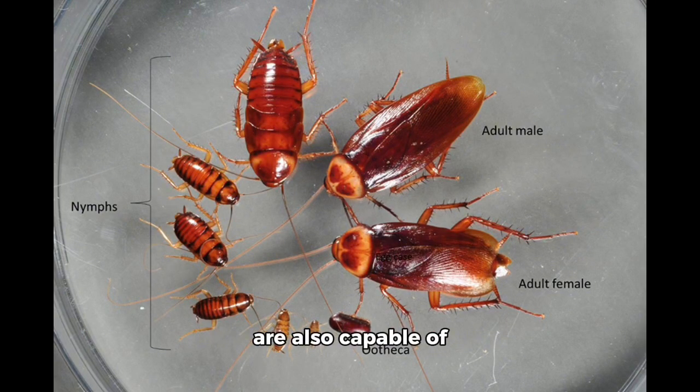American cockroach nymphs are also capable of regenerating lost limbs. Female American cockroaches will produce a long, brown, purse-shaped egg case called an ootheca.